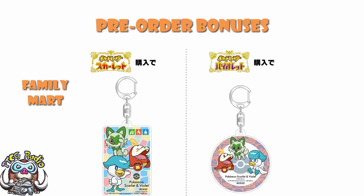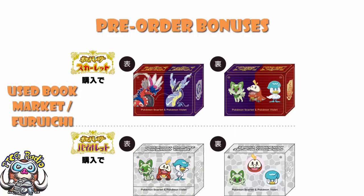Over at Used Book Market, or For Ichi, there's a deck box. If you buy Scarlet, you get the one with the legendary Pokemon on the front and first partners on the back. For Violet, you get first partners on the front and the back. The Scarlet deck box is obviously the better of the two, which makes me sad because I am firmly in Camp Violet.